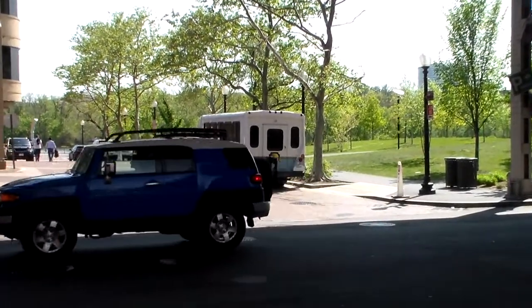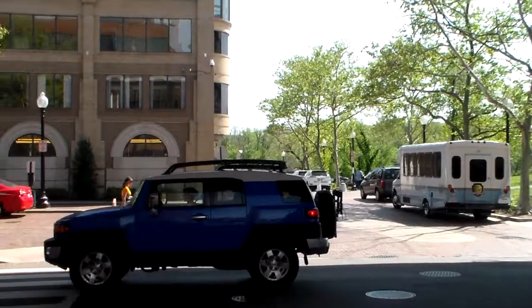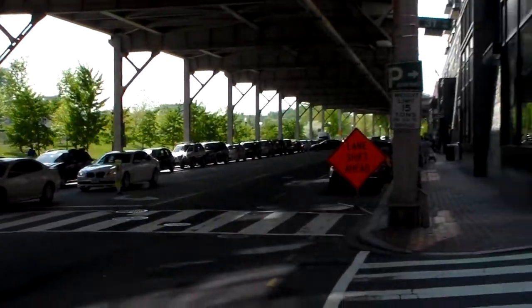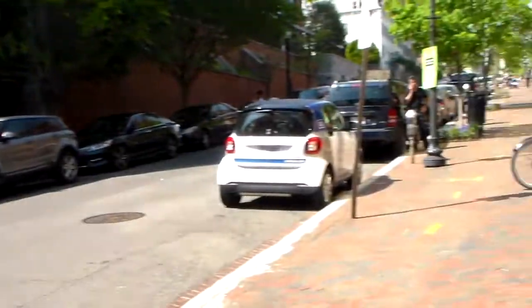Here we are, World Travel Guy, at Georgetown Waterfront Park — a beautiful little 10-acre park area to walk around in the Georgetown section of DC.